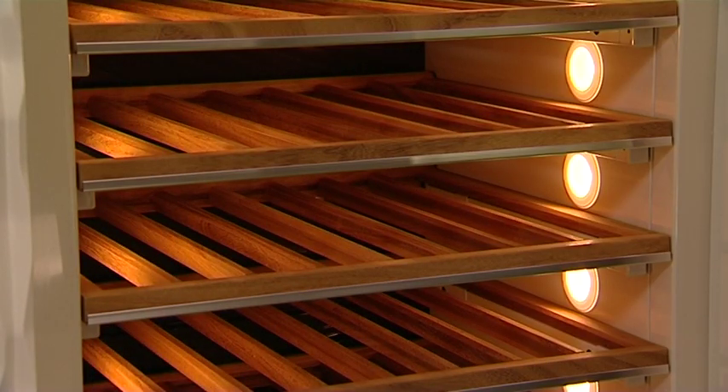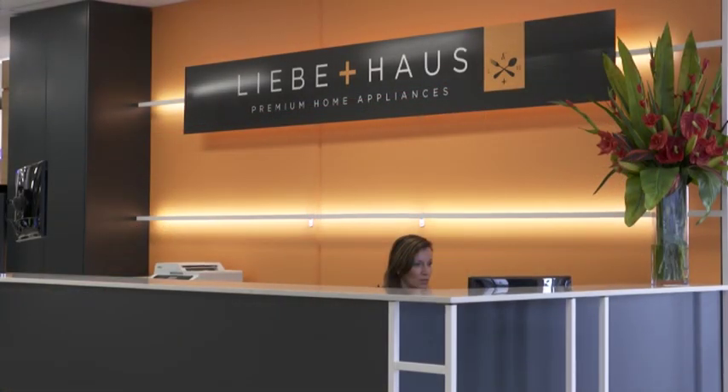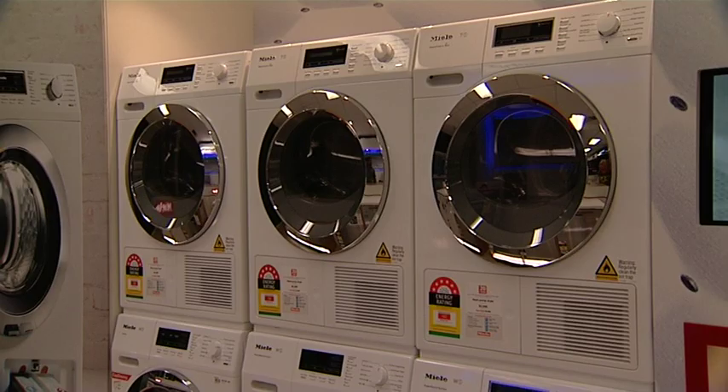In terms of the range here, it seems to be quite high end. We've got a great range of product for all budgets ranging from Miele, Neff, Gaggenau, Siemens to Dietrich and AEG — something for everyone really. And is it all kitchen? It's kitchen, it's cooking, it's refrigeration and it's laundry appliances as well.